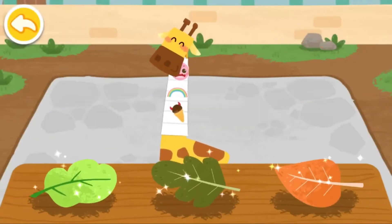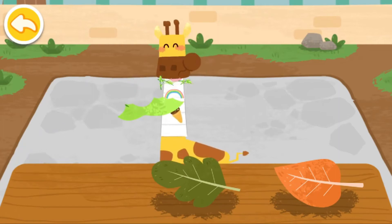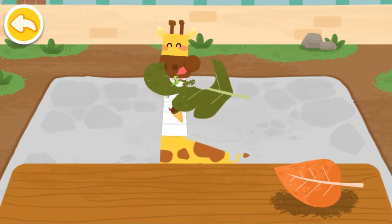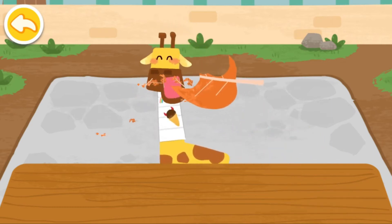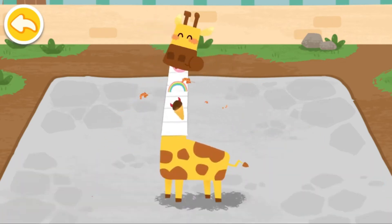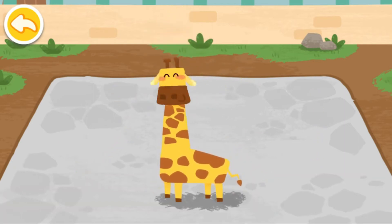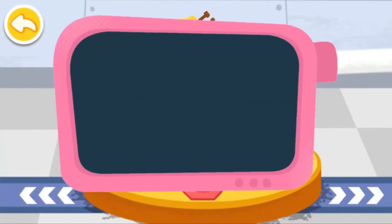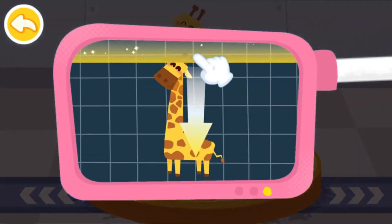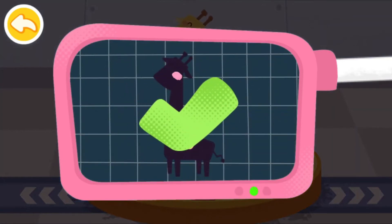The giraffe likes to eat all kinds of leaves. Please help examine it. It is very healthy now.